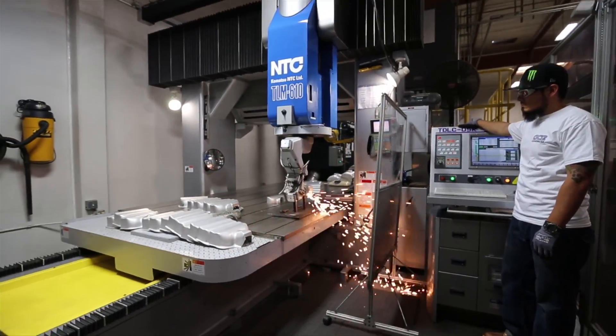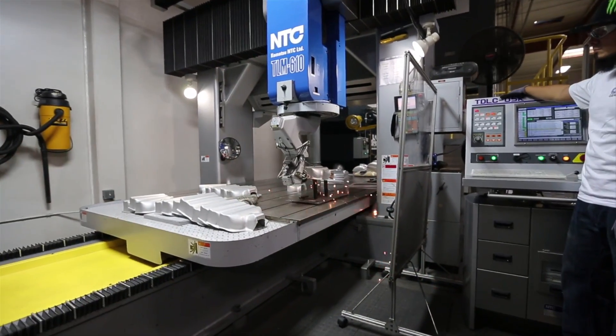I saw a 3D printer and a laser cutter — it was really, really cool. It's very important to see how things are made and to get informed of what's happening. The 3D printers and the Leap hand motion sensor was really cool.